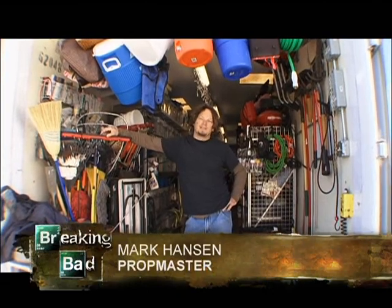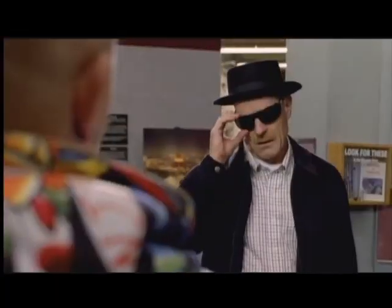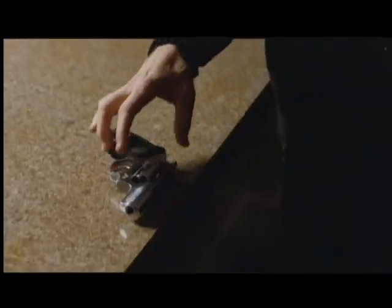I'm Mark Hanson, the prop master on Breaking Bad, season two. Anything the actor handles is considered a prop: guns, food, watches, glasses, sunglasses.